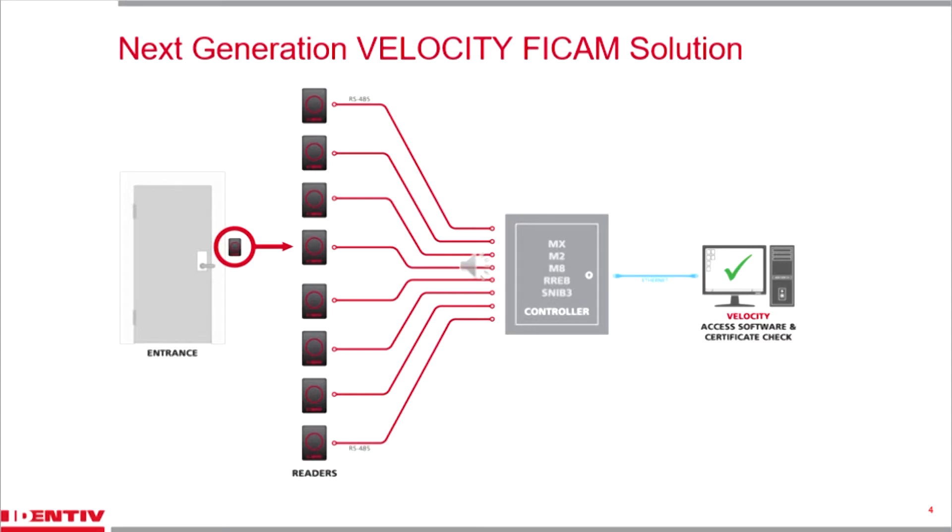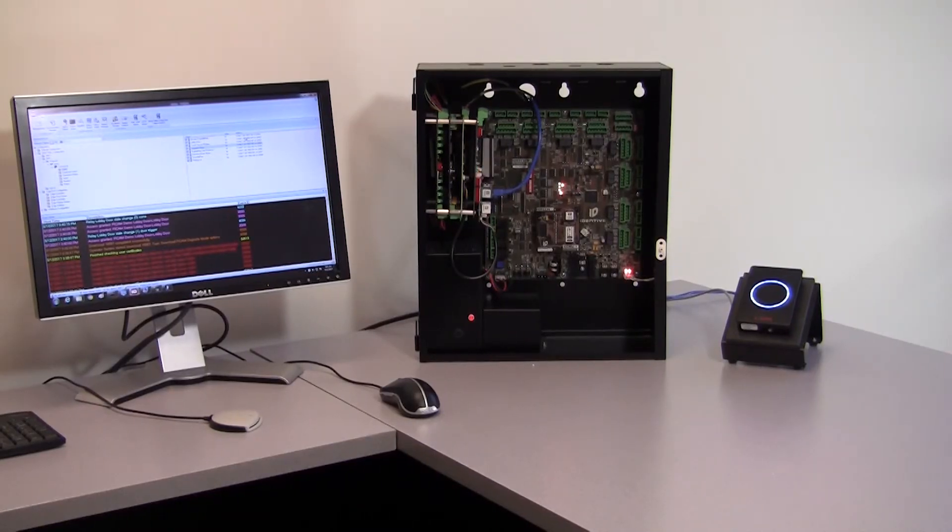So let's take a look at the system in action. On the screen are those three system components we discussed during the slideshow: a card reader wired directly to a controller via an RS-485 connection, a Hirsch MX controller that would typically be installed in a central secure location, and the Hirsch Velocity access control software with our certificate checking software. This architecture looks exactly like any traditional access control system, making it familiar to system installers and to the ultimate users. With no external hardware to install, the Hirsch FICAM solution is the easiest to deploy, and since all components come from Identiv, you know they will all work together seamlessly.